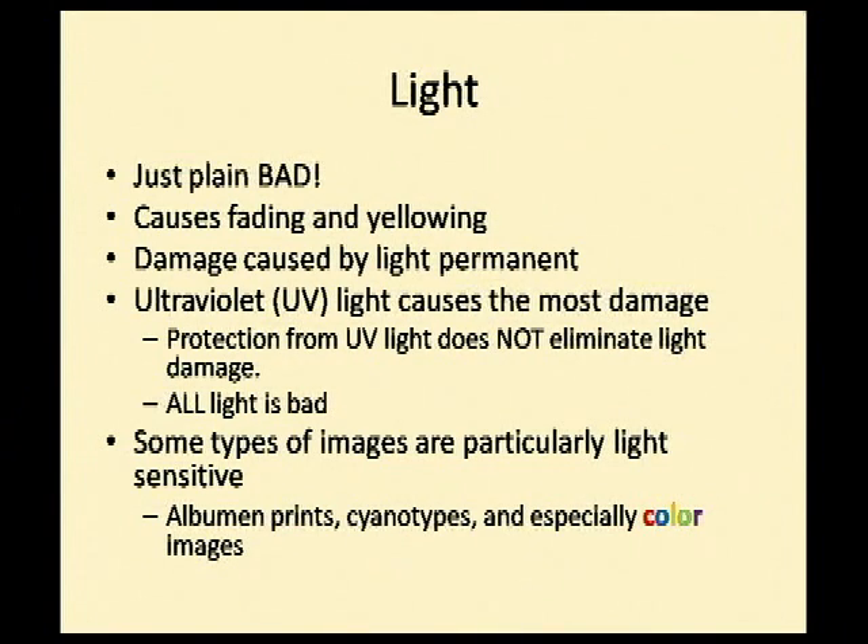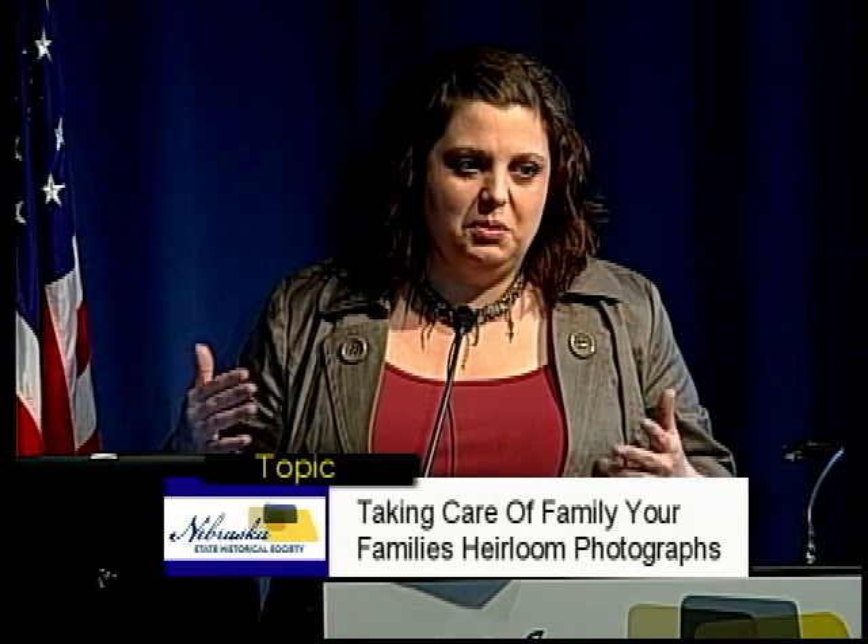Light is just plain bad — it causes fading and yellowing, and once your photograph is faded, it's faded. I know you can scan it and Photoshop it, but that's fixing a digital copy, not protecting the original. The damage is permanent. Ultraviolet light causes the most damage. You can buy things that protect your photographs from UV light, like UV filters and UV protection glass. However, all wavelengths of light — not just UV — cause damage, and those films and glass only protect against UV light.